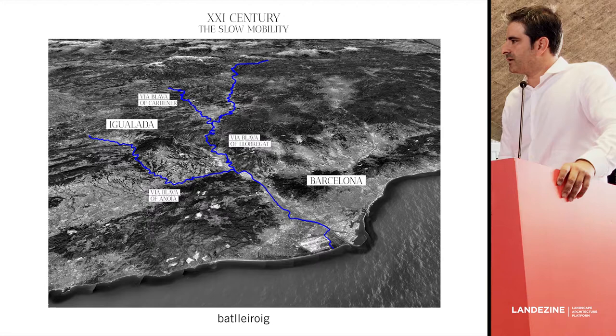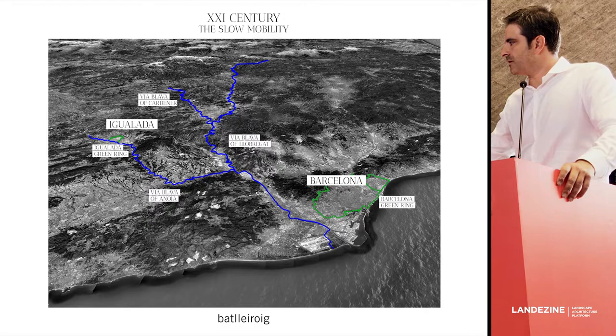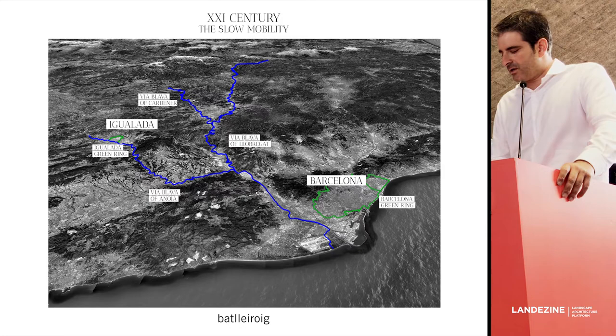And this is where we are now. At least in Spain, we are developing a lot of infrastructure for running and cycling. In this context, cities are also developing their own green rings. Barcelona has its own and Igualada is developing its own green ring.